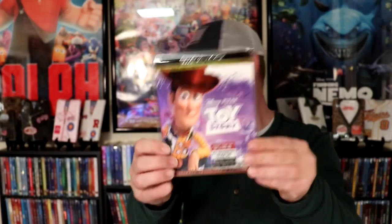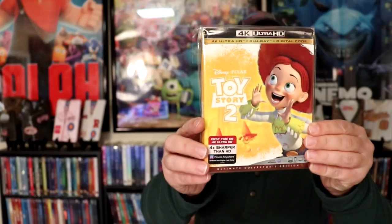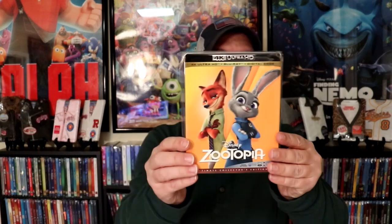Ratatouille, Tangled, Toy Story, Toy Story 2, Toy Story 3, Toy Story 4, Wreck It Ralph, and Zootopia.